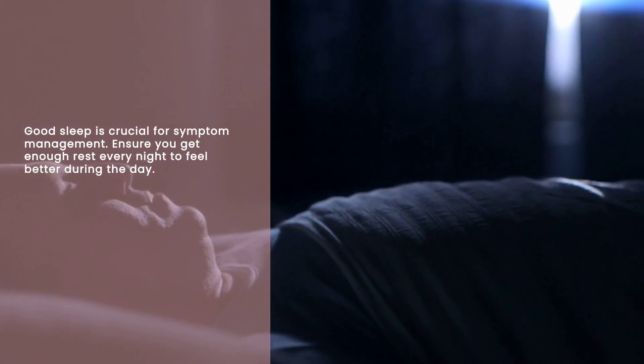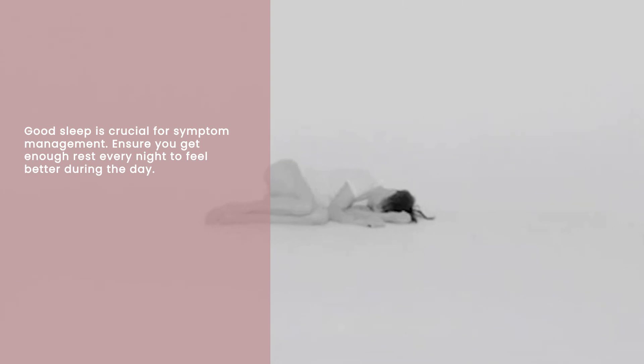And let's not forget rest. Good sleep is essential for managing symptoms. I make sure to get enough rest every night, which helps me feel better during the day.